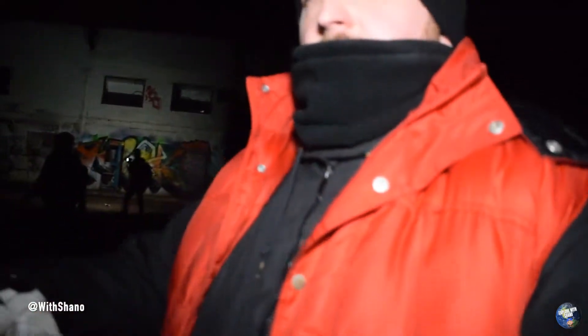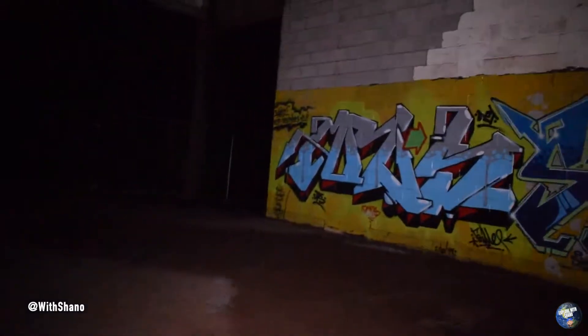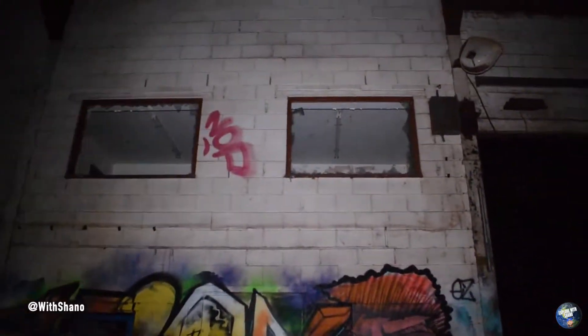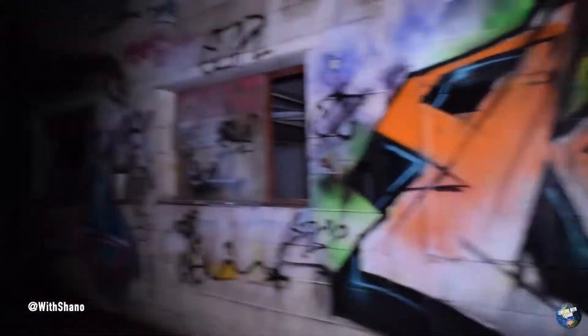We are inside this factory. It just took us a while to get in — we had to get around the fence, there's a big hole in it. I'm not going to disclose the location because it's not what we do, but there's a lot of graffiti on the walls as always. Let's go have an explore.